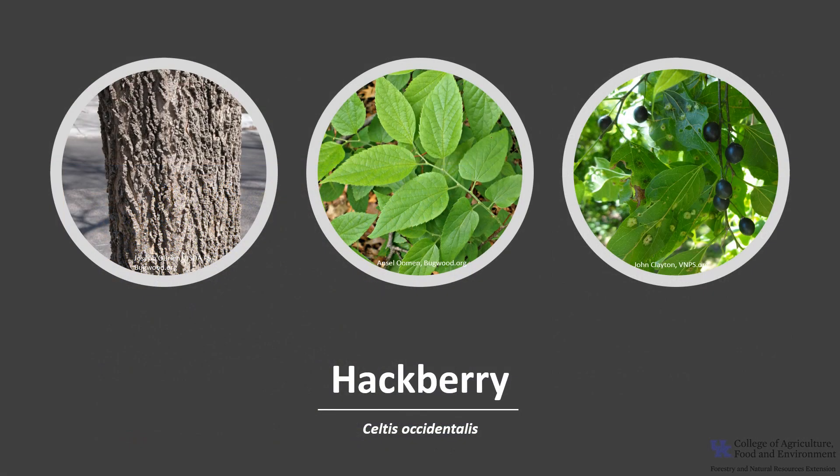I hope you enjoyed learning about the hackberry and get the opportunity to get out into your woodland, a local park, or neighborhood and enjoy the common hackberry.